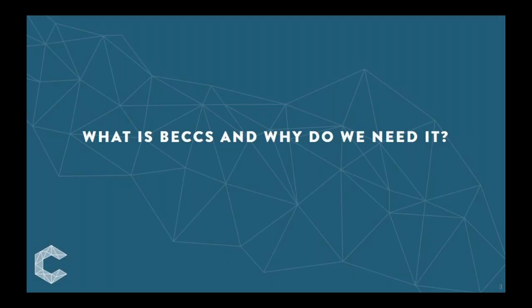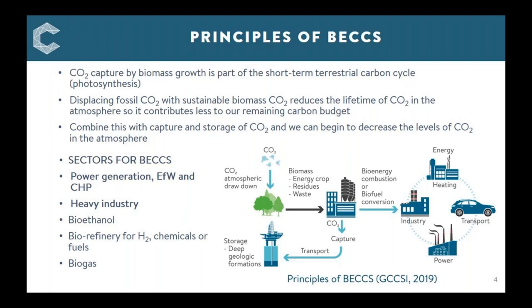So what is BECCS and why do we need it? This slide captures some of the principles around BECCS. We have CO2 capture from biomass as it grows through photosynthesis; if that biomass is used it releases the CO2 back to the atmosphere — the short-term terrestrial carbon cycle. Fossil fuels belong to the ultra long-term carbon cycle, so if they emit carbon dioxide to the atmosphere it takes many millennia for that to be sequestered back.